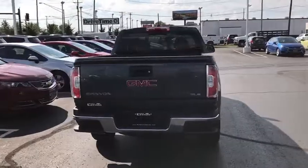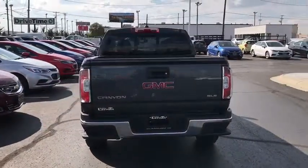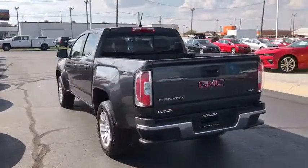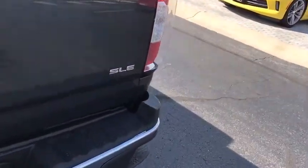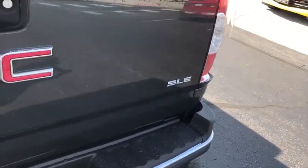Traction control, dual airbags, power steering, alloy wheels, four-wheel disc brakes, fog lights, security system, power windows, rear window defroster, electronic stability control, compass.